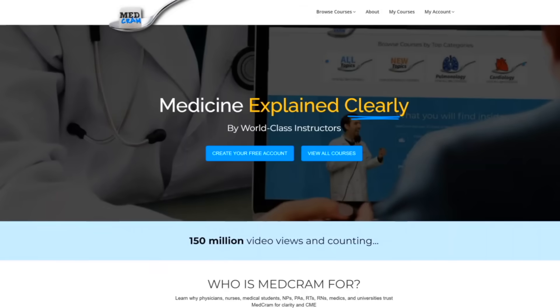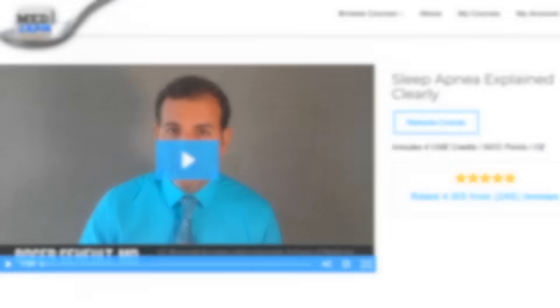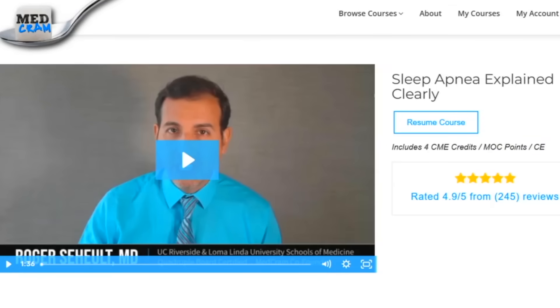Hi again, I'm Dr. Roger Seheult, co-founder of MedCram.com, where we have multiple medical education videos, not just for providers who need continuing education credit, but also for patients and people who are interested in disease. We actually have a video on obstructive sleep apnea explained clearly, and today we're going to talk more about this topic. There is a new medication that's actually been FDA approved for the treatment of obstructive sleep apnea. Join us at MedCram.com.